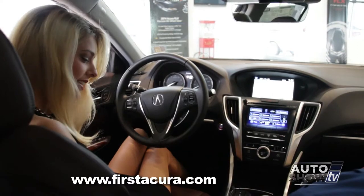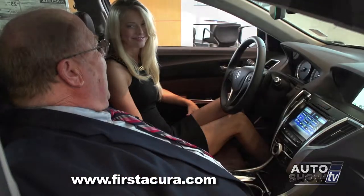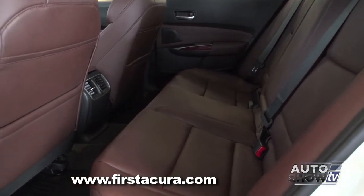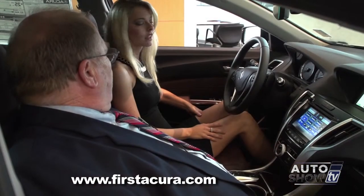These are nice seats. Is this a chocolate interior? Acura calls it Espresso. Oh, I like that even better. It's a new color for us this year, and it really gives the car a very distinctive look.